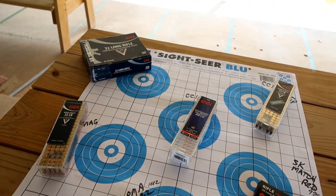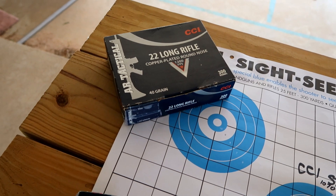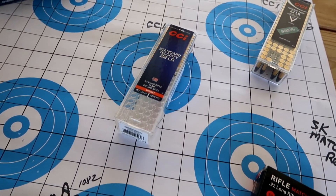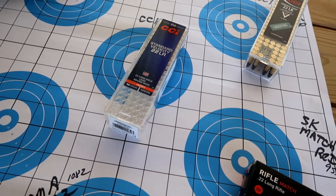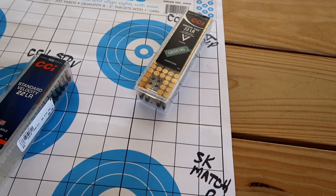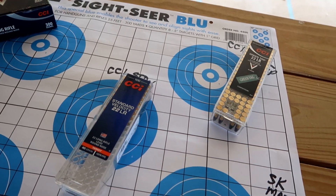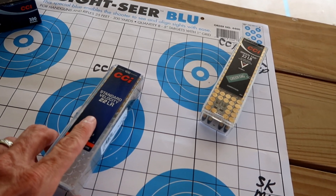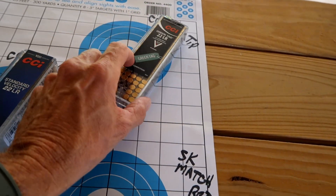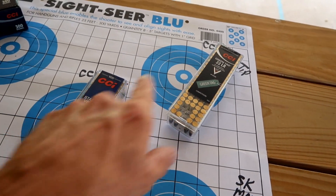Here are our contenders for the day. In the bulk category, we've got some CCI copper plated round nose bullets at 1,200 feet per second — this stuff usually runs pretty good in my 10-22. Then we have some CCI standard velocity, a lead round nose, all 40 grain at 1,070 feet per second. Right next to it is the CCI green tag, also 1,070 feet per second — the website shows the specs exactly the same, the only difference is the price. This one is about $8.99 per 50, compared to $3.50 per 50. So is this almost three times better? Well, we'll see.